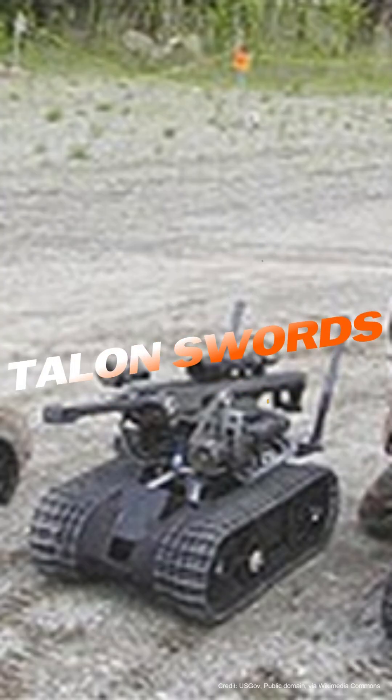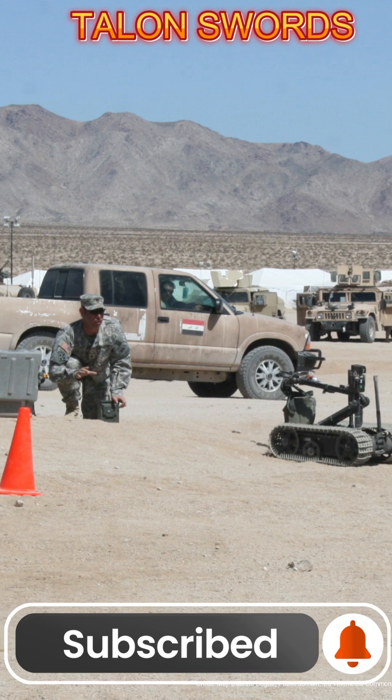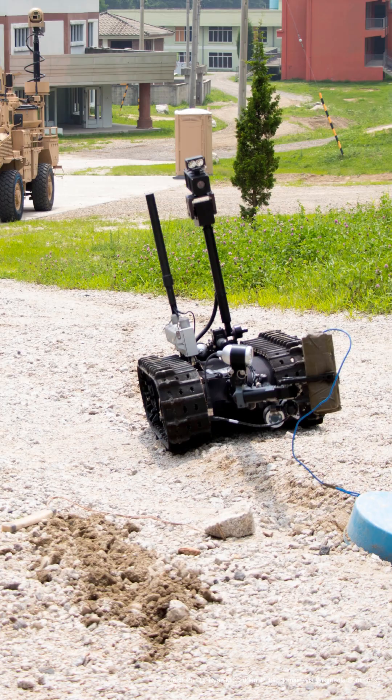The Talon SWORDS platform by iRobot, while originally developed for reconnaissance and IED (improvised explosive device) disposal, has been adapted into a version that can transport supplies and aid with logistics operations.